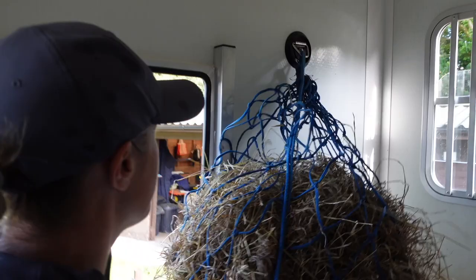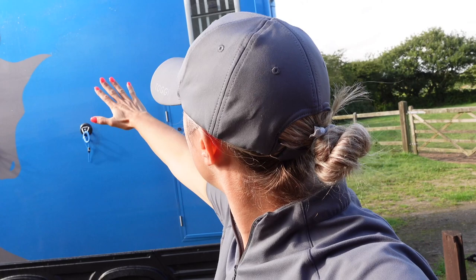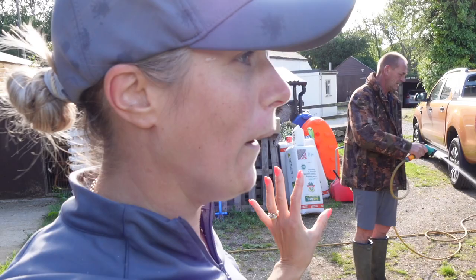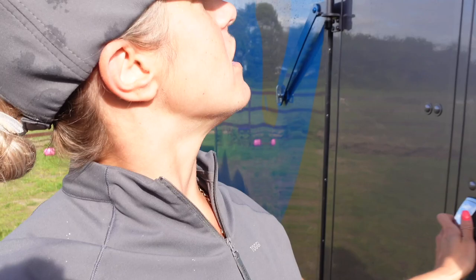For those of you that have followed for a while, you will know that this is an Equitrek Night Tracker. I've had it about six weeks now and it's an upgrade from my previous Equitrek, which was a Show Tracker. We're going to get it washed and then I will give you a full tour.